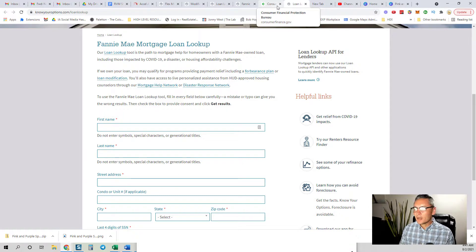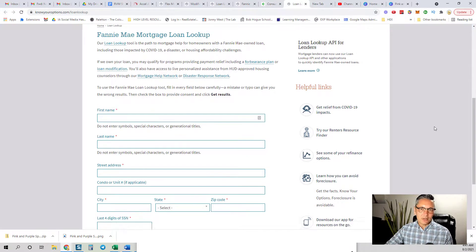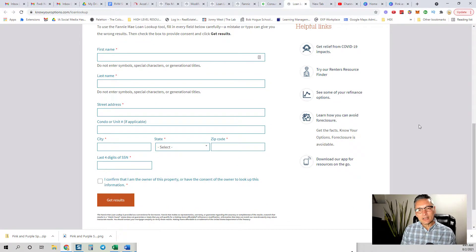You'll see a link in the video description below. Once you go to that link, all you simply do is put in your information and some info about your property. You hit get results and it'll tell you if you have a Fannie Mae or Freddie Mac loan.